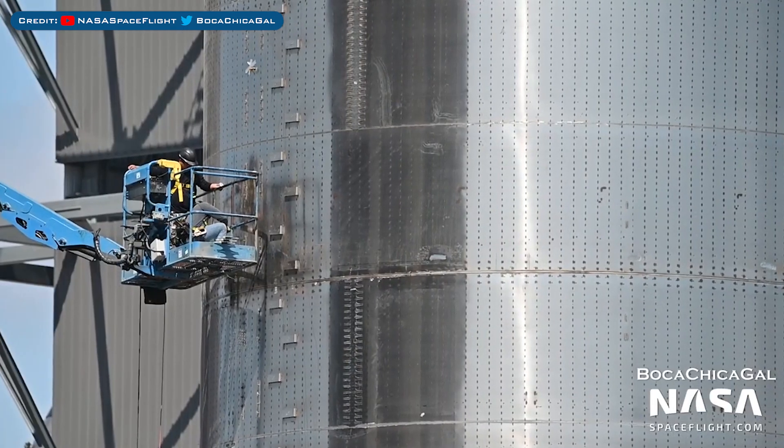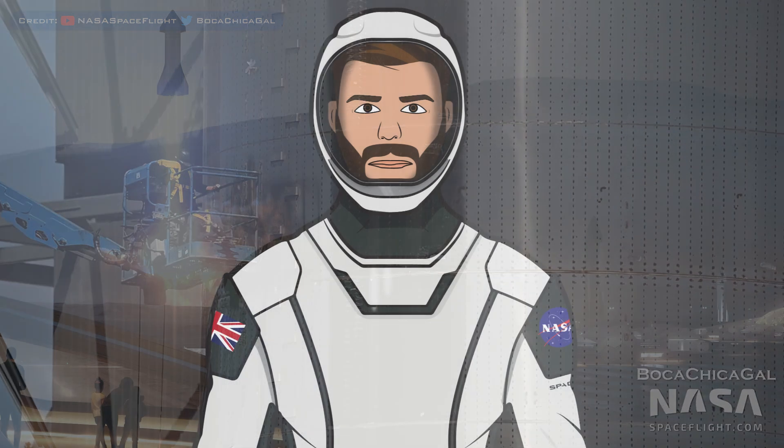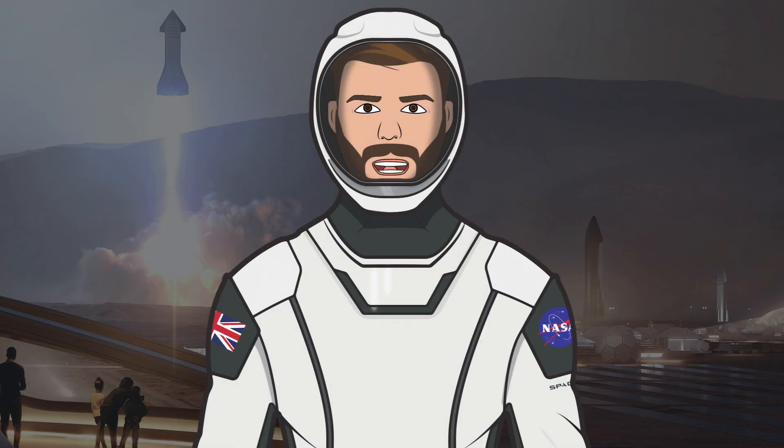With the partial Booster 8 liquid oxygen tank outside, crews have continued working on it. As always, I have to say thank you to Mary, also known as BocaChicaGal, for being out there filming the Starbase content. Also thank you to Nick Ansuini who was out there too filming some of the Starbase content in this video. Thank you as well to the NASA Spaceflight team working behind the scenes on their videos, livestreams and other space content.